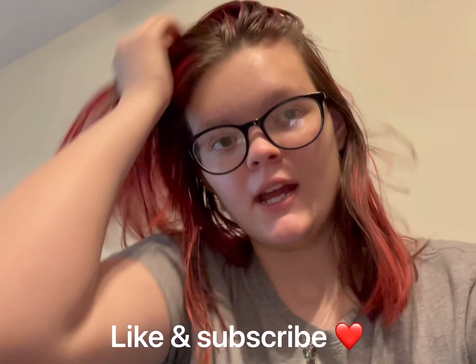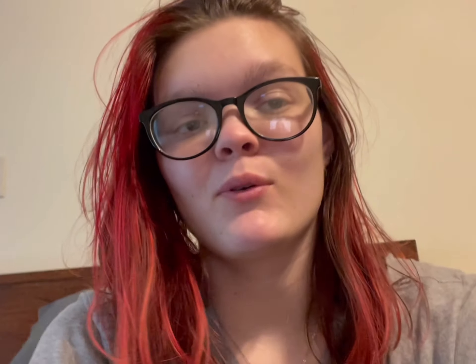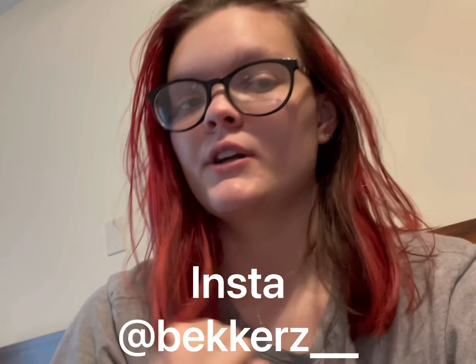Don't forget to hit that like button down below and also hit that subscribe button. And in order to enter my giveaway at 500 subscribers, you do have to be subscribed to my YouTube channel and you have to be following me on my Instagram. Those are going to be your chance to win my giveaway, and I'm really excited about it because that means I would have hit 500 subscribers by then.